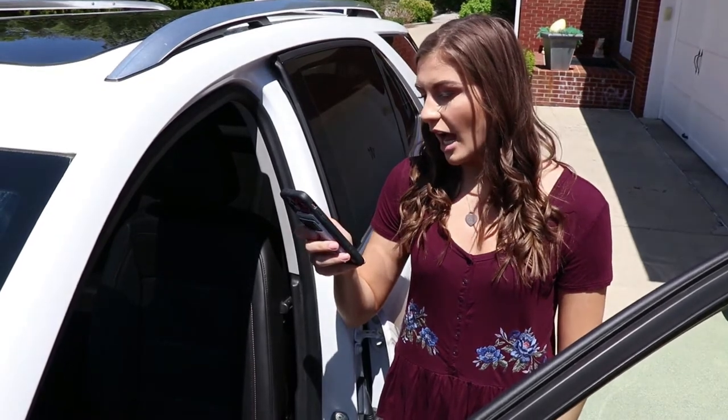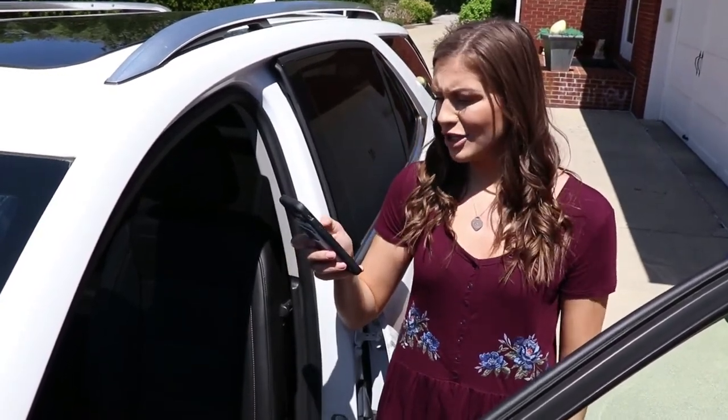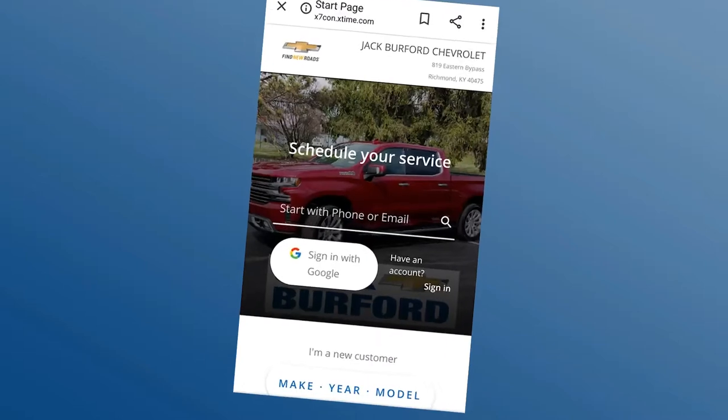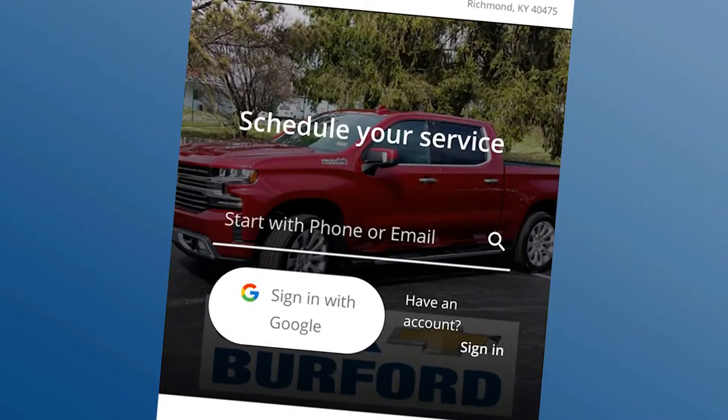Hey Mallory, what are you doing? I'm just making my service appointment at Jack Burford Chevrolet. On your phone? Sure, on my phone. Anyone can do it. Just log in with your phone number or email and sign into your account. If you're brand new to Jack Burford Chevrolet Service Department, just follow the prompts and set up your new account.